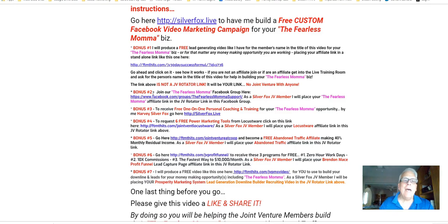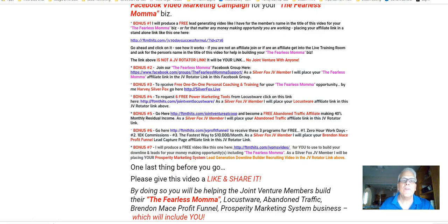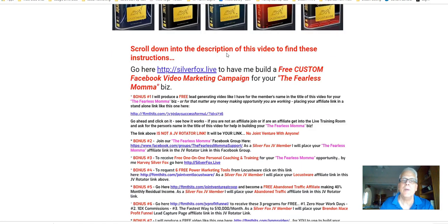All right, that was bonus number two. Bonus number three: to receive personal one-on-one coaching and training for your Fearless Mama opportunity by me, Harvey the Silver Fox — go to SilverFox.Live. Bonus number four: to request six power marketing tools from Locust — click on this link here.